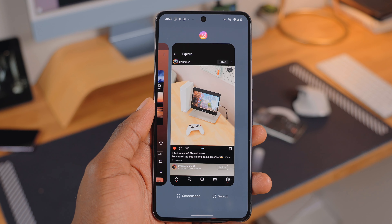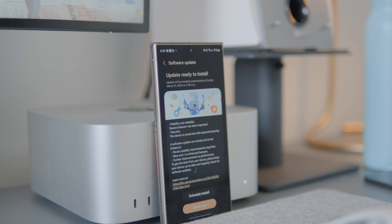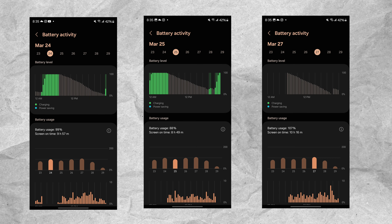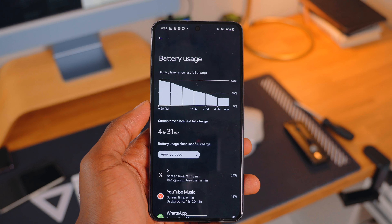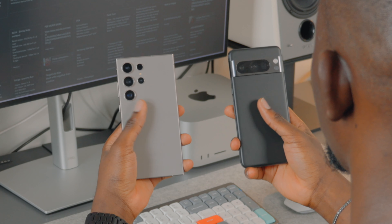Battery life on both the Pixel 8 Pro and the S24 Ultra will last you through a full day — more so on the S24 Ultra. The new update on the S24 Ultra has optimized battery further; I average 8 to 9 hours of screen-on time without even trying to save battery. On the Pixel 8 Pro it's more like 6 to 7 hours. So you will get more battery on the S24 Ultra.